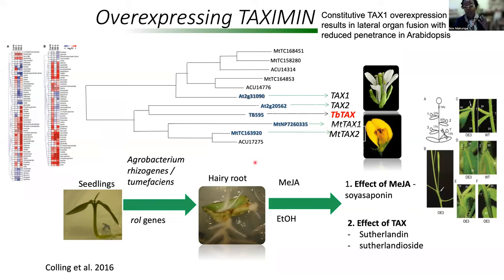We transformed Arabidopsis. And at the same time, we also transformed Sutherlandia to try and understand whether the effects of this taxamine signaling peptide would be similar in different species.